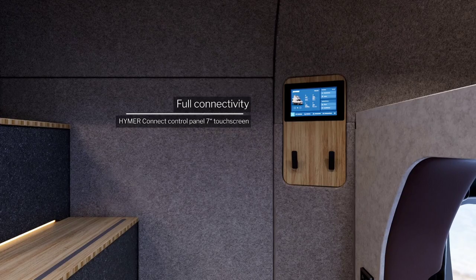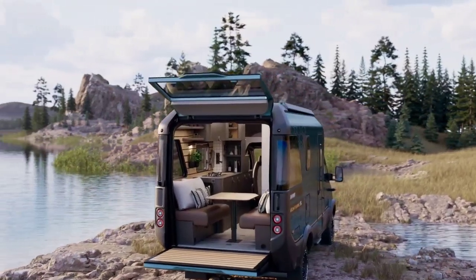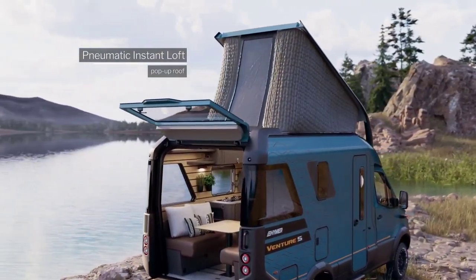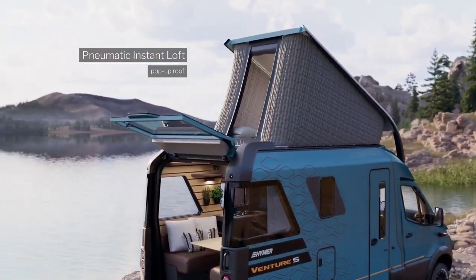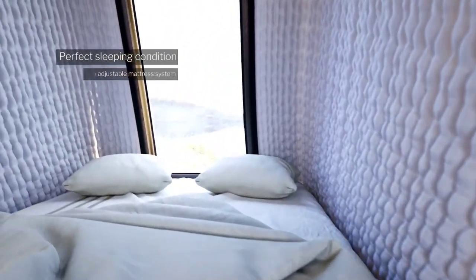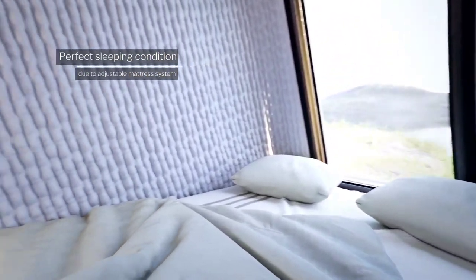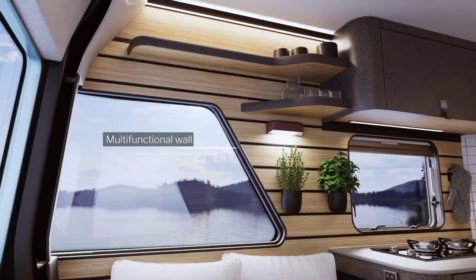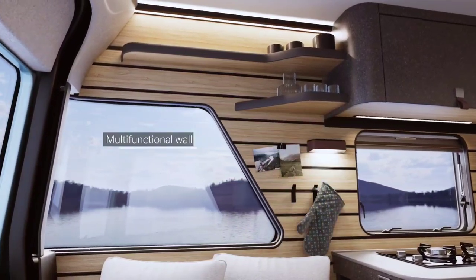Inside, the motorhome caters to both style and functionality, accommodating up to four people with a cleverly designed electric lift-up bed, a spacious club lounge, a well-appointed kitchen and a full ensuite. Adding a touch of modern convenience, the Heimer Venture S incorporates a smart connect unit, allowing users to effortlessly control various systems through the Heimer Connect app.